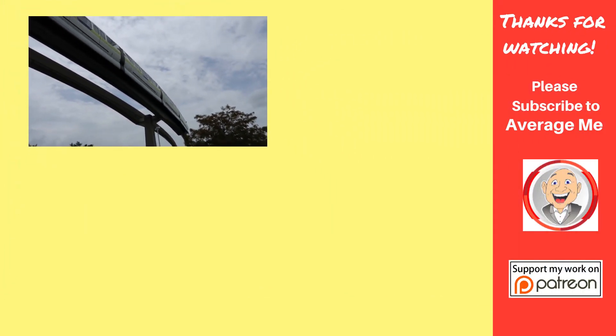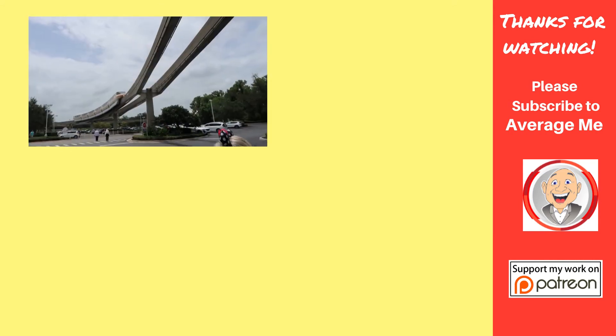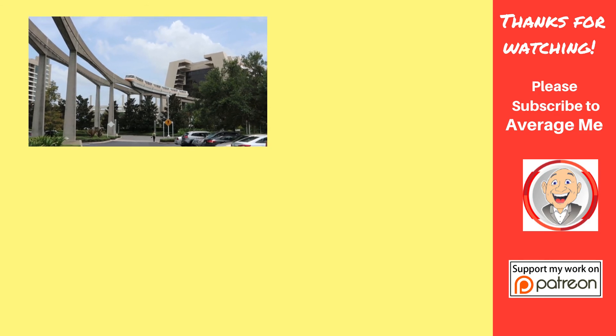Thanks for joining me, everyone. I hope you had a great time. As always, I encourage you to like and share the videos. Leave your comments down below. If you haven't already, please subscribe by clicking my face in the corner and don't forget to ring that bell icon. That way you'll know when I post new videos. I'm Mark and this is the Average Me Channel. Bye!